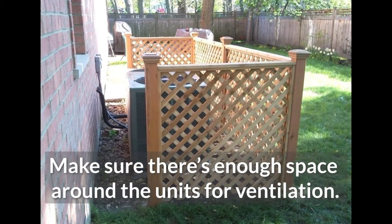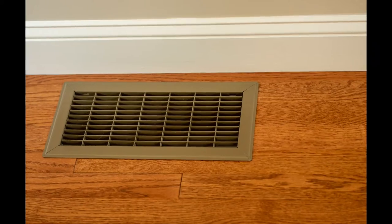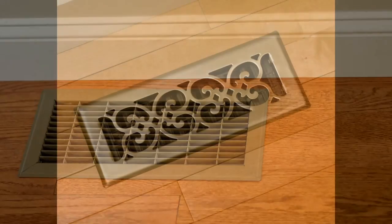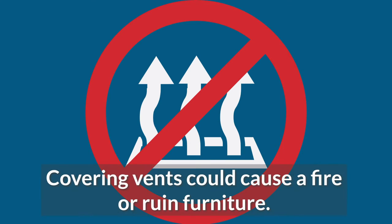Consider fencing the area off or planting shrubs at least two feet away from the condensers. If you have floor or low-placed vents, ensure they're securely tightened and consider investing in a vent screen to keep children safe from burns. However, avoid covering the vents with furniture, rugs, or other home decorations.